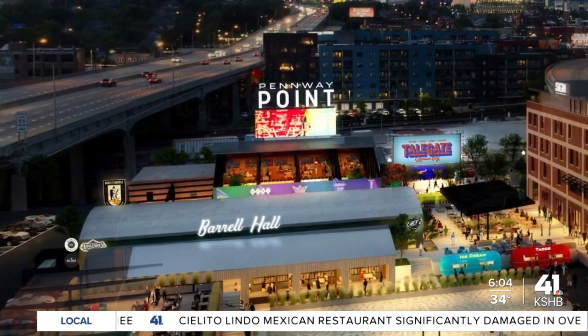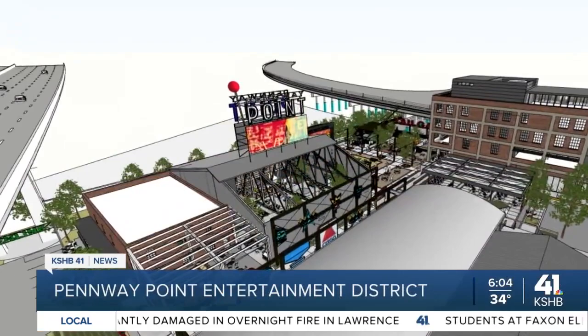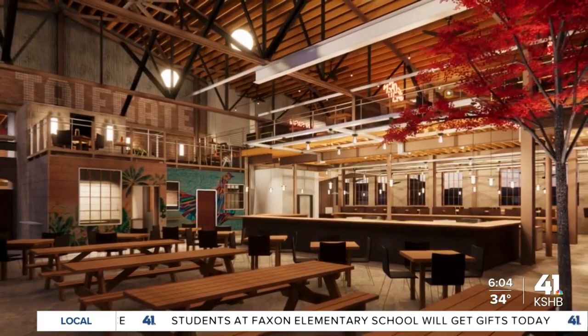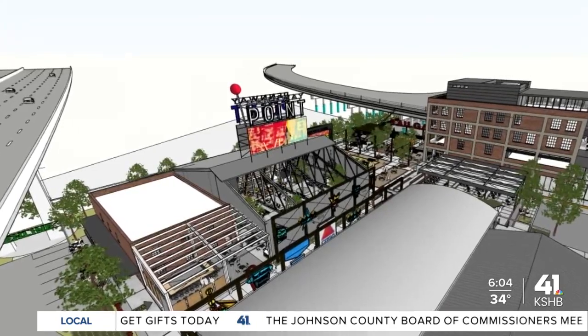Pennway Point will have two indoor-outdoor spaces dubbed Barrel Hall and Tailgate — T-A-L-E. Boulevard Brewing will have a tasting experience there, as well as cocktails from the Bull Creek Distillery, sausages from Worstel, and barbecue from Chef Jay. The new development is actually a renovation of the century-old Carter Waters Building and the Pennway Oil Company Building — a hidden gem in the middle of downtown that we're uncovering, bringing back to life, and repurposing for entertainment, food, and beverage.